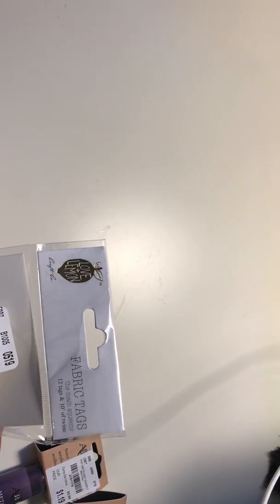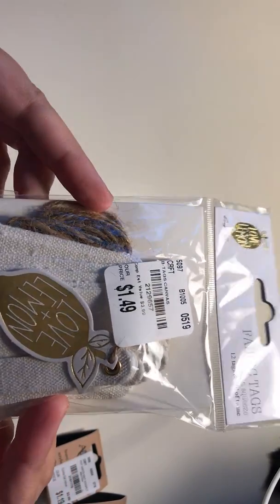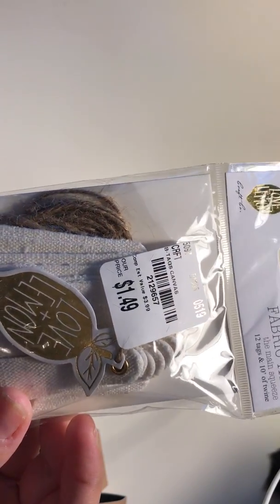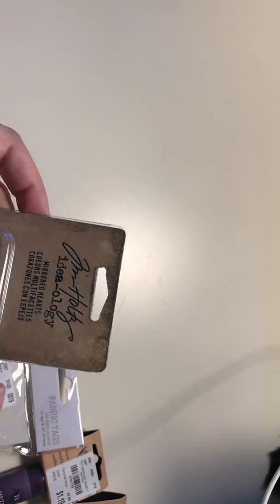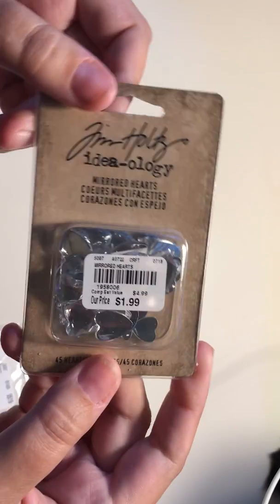The next thing I got were these Love and Lemon fabric tags and I just love them — I can use them for a bunch of things. I also got these Temple Tarts glittery hearts. You guys have probably already seen these before but I just haven't picked them up until now.